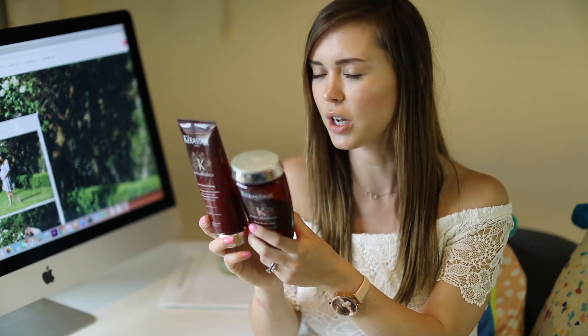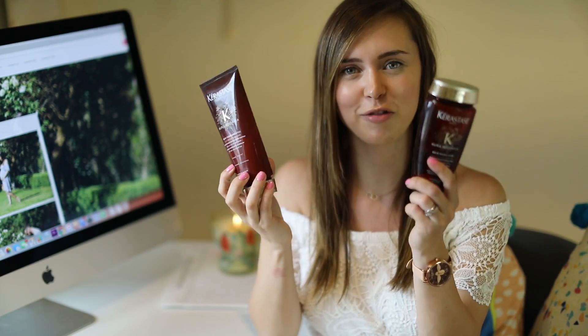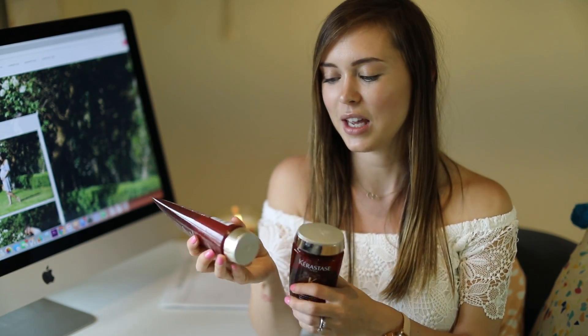Next I have a shampoo and conditioner by a brand called Kerastars — it's a French brand I'd never really heard of before, but they sent them to my PO box and I really like them. They're pretty much all natural products and not very perfumed, which I really like. They just make my hair feel really clean. I'm trying to wash my hair every two to three days now instead of every single day. I'm about halfway through these and they're just a really lovely formula — I look forward to using them when I get in the shower.